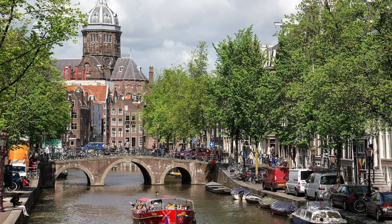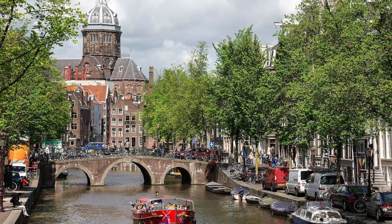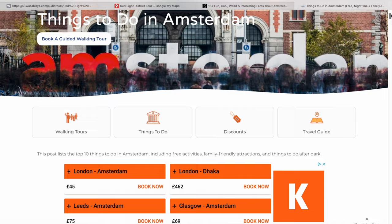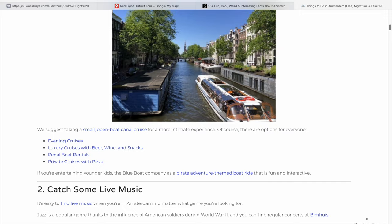For more ideas of things to do in Amsterdam, including boat and bike tours, live music, free activities, food, and museums, check out our website linked in the notes. Look for our articles and audio tours. Don't forget to like and share, and also check out our YouTube channel featuring many other cities too. Thank you for walking with me today. I hope you've enjoyed every step of our journey.